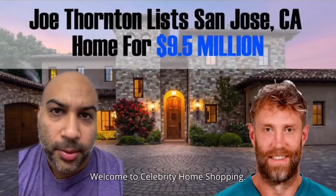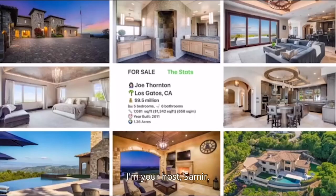Welcome to Celebrity Home Shopping. I'm your host Samir. On today's episode we're taking a look at Joe Thornton's recently listed San Jose, California home. Let's take a look inside.